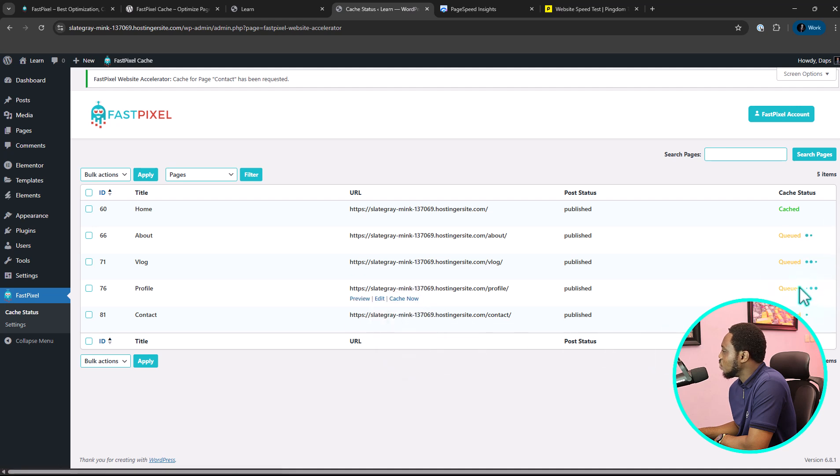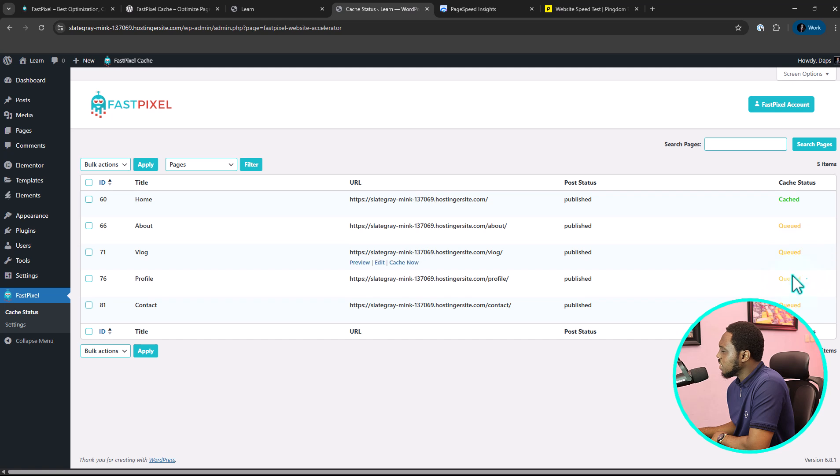Let's cache now — let's cache now — let's cache now. These are also in the queue. It may take some time for them to be cached. If you want a faster caching process, you'll need to upgrade to the pro plan. So right now we have our homepage cached already, which is good news.